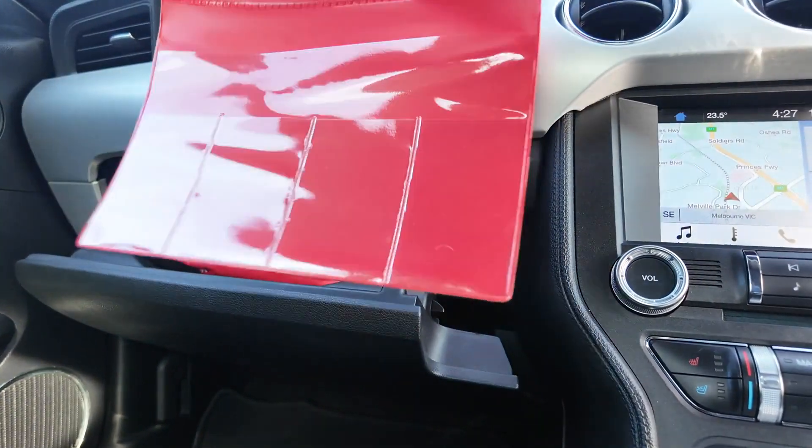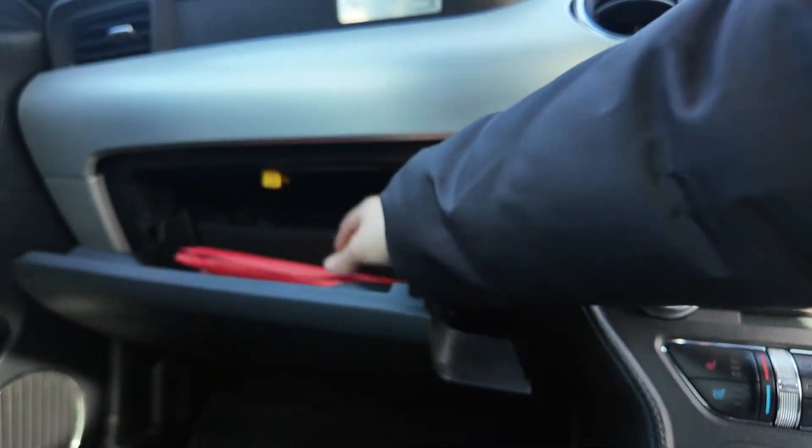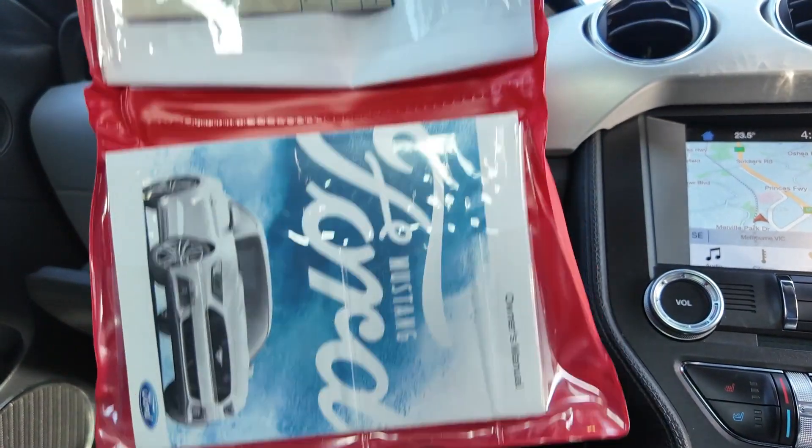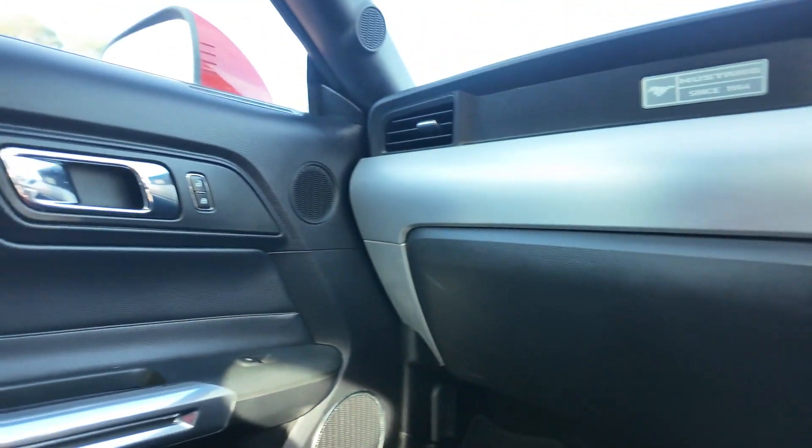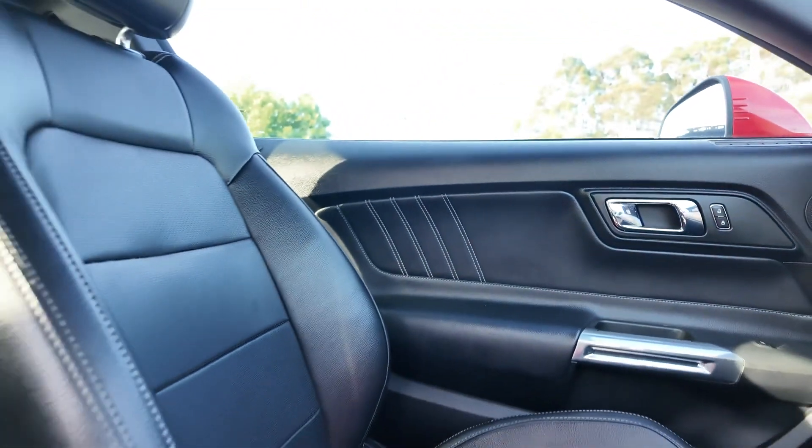We have a wonderfully consistent servicing history ranging from 2018 to 2023. The 2017 Ford Mustang GT Fastback is a true muscle car icon, combining raw power with advanced technology and head-turning style.